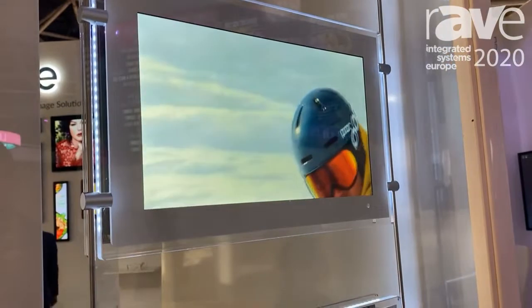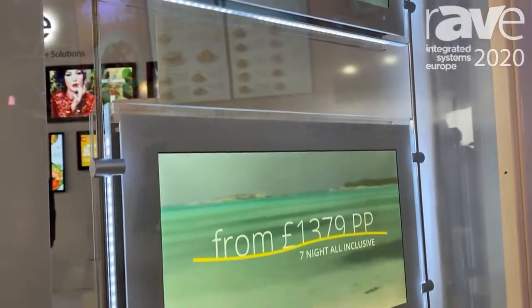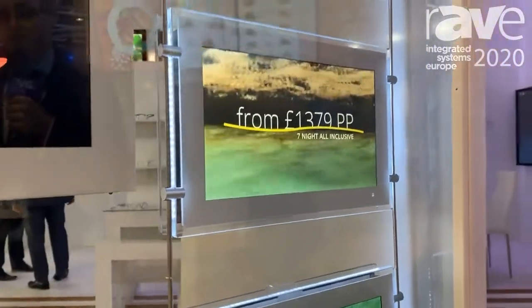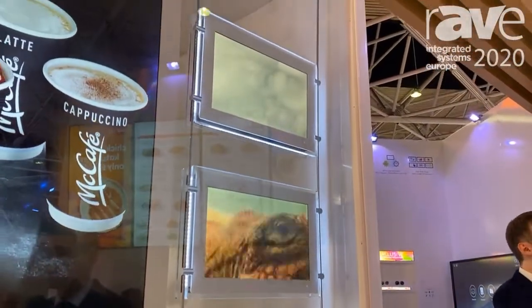We launched these just a few months ago earlier in the year and they've had amazing success. A lot of interest from estate agent windows and so forth. They've got an integrated Android media player and they run on our software or they can be run on third-party software.